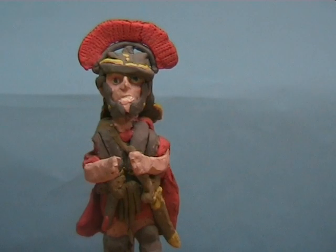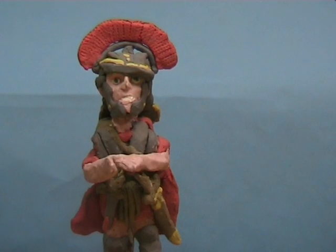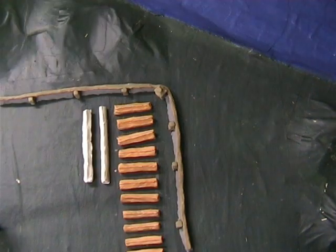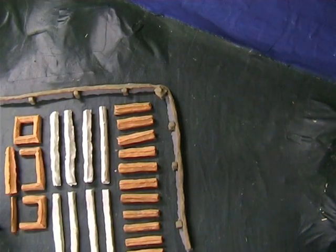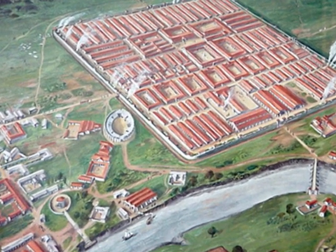After many years of vicious fighting, the Romans were victorious over the Silures. To make sure that they could keep control over this land, the Romans built a mighty fortress next to the river. This was a good spot so that ships could bring in supplies from the empire.